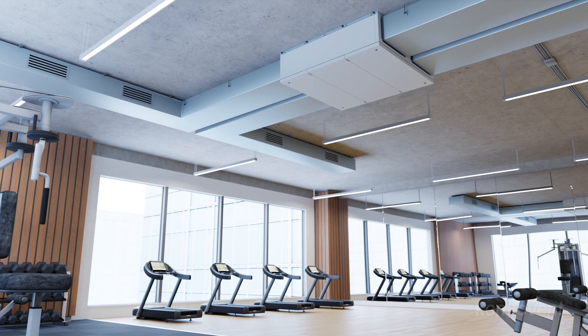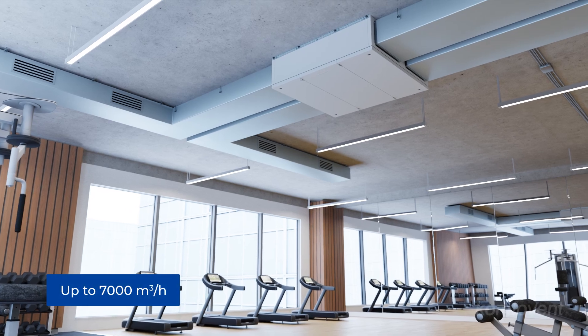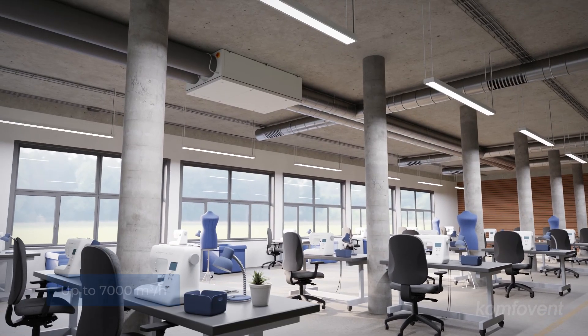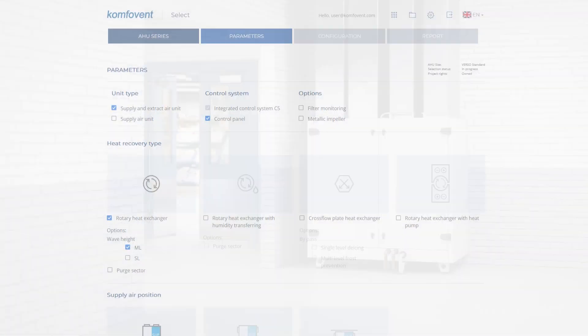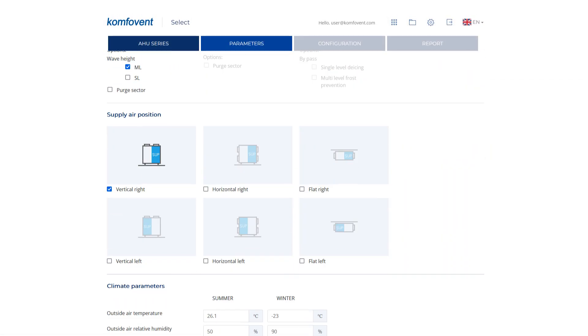With air flows of up to 7,000 cubic meters per hour and a variety of configurations available, the ideal unit for any commercial application can be efficiently selected using the ComfoVent Select software.